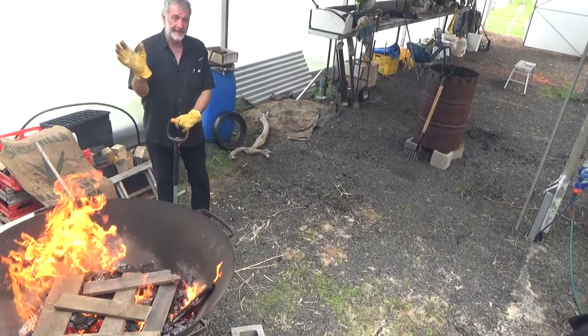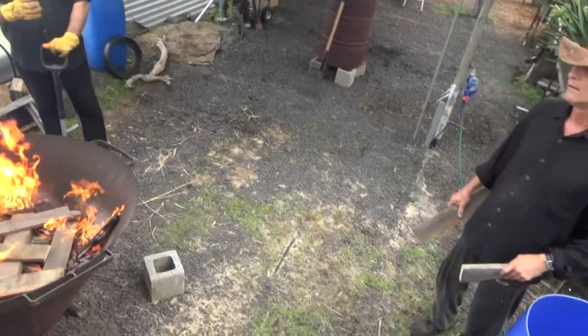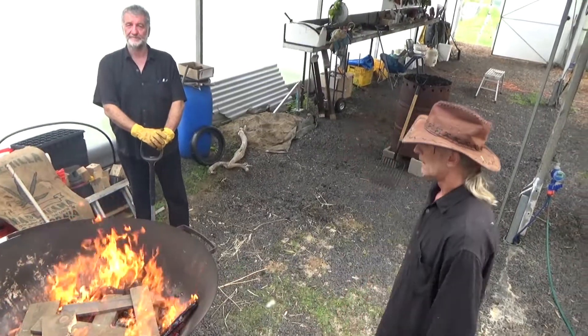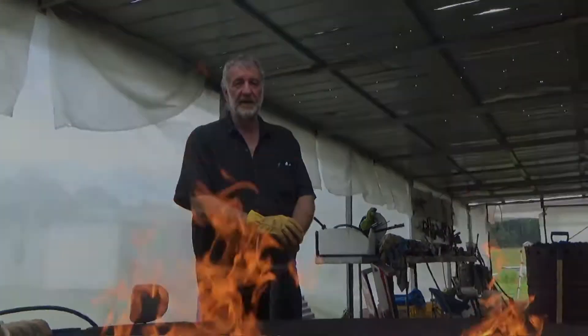That carbon will actually be taken up by the plant. As that blows across my cannabis plants, the cannabis will take up the carbon in the fire and extrude oxygen. If you want to make good cannabis, get biochar.